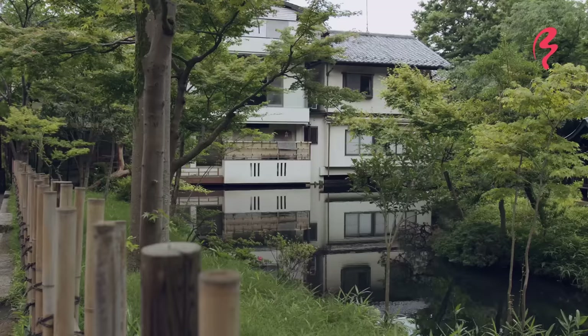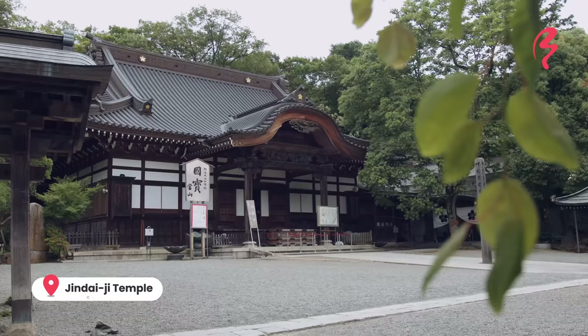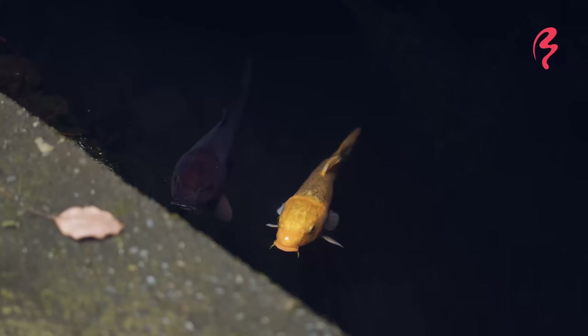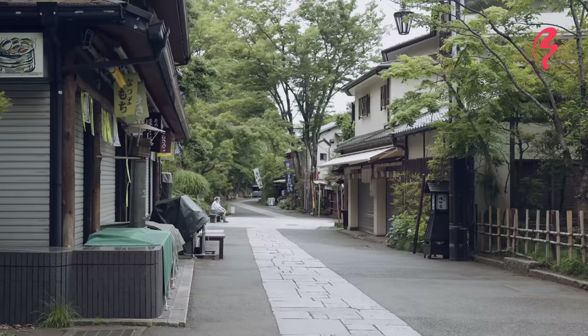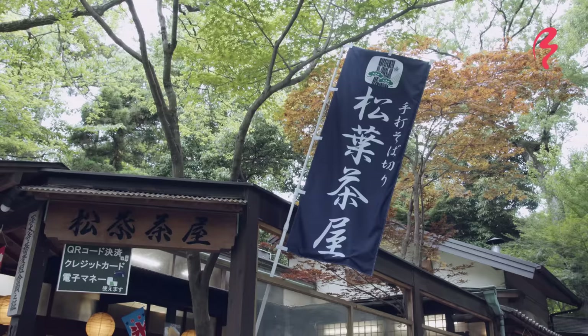I am now deeper in Chofu near the Jindai-ji temple and it is really beautiful. There are so many trees — it's kind of foresty, very peaceful and the air is so fresh. It's the perfect area to go for a walk, even a bike ride. I've been to Chofu station area many times, but it looks completely different from this.